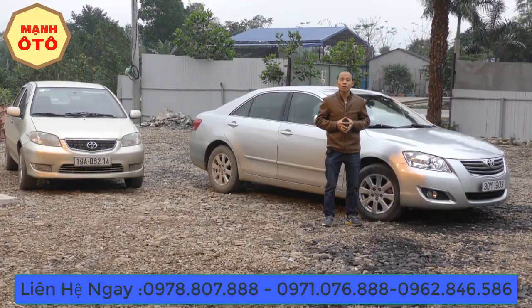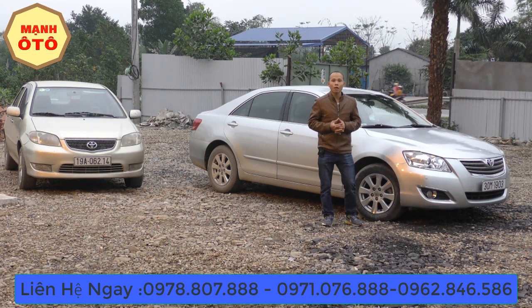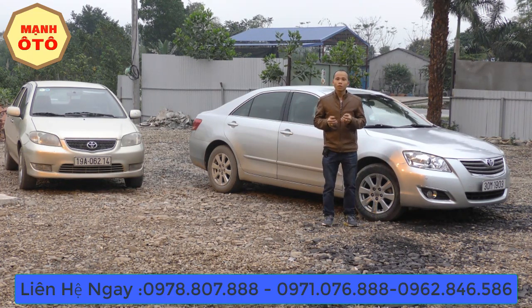Xin chào tất cả quý vị và các bạn. Tôi là Mạnh Auto. Hôm nay ở ngoài miền Bắc khá là lạnh. Lời đầu xuân, tôi xin gửi lời đến tất cả quý vị các anh chị một năm mới mạnh khỏe, an khang, hạnh phúc, và mọi sự như ý, phát lộc phát tài.